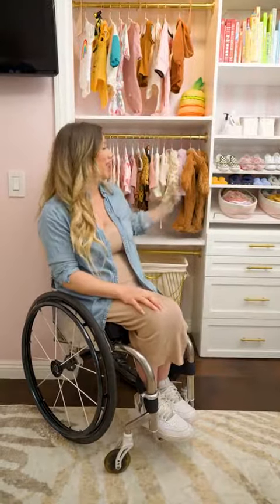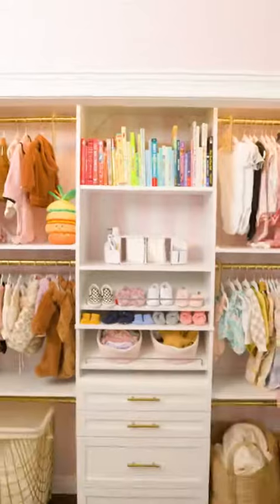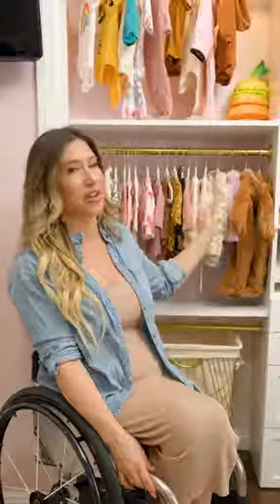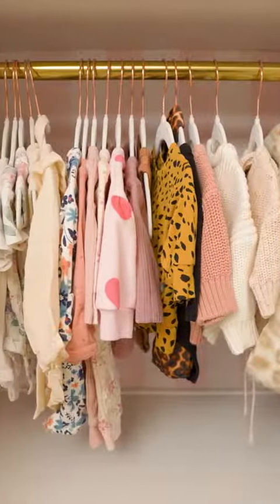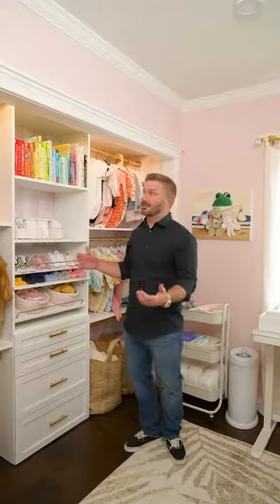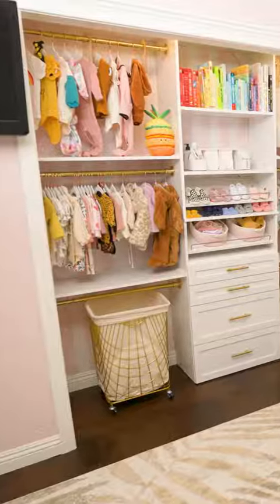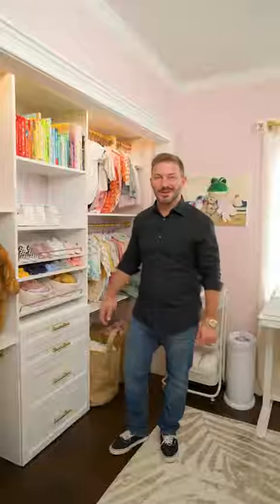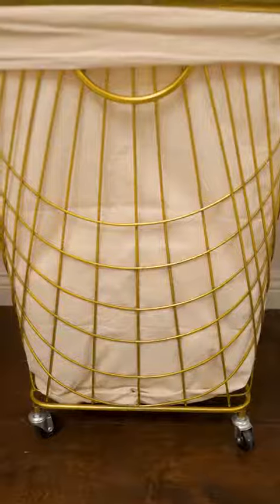So behind me we have the amazing closet that Jay worked super hard on. The wallpaper looks incredible — it matches the room perfectly. We also have all of the clothes she's using currently at my eye level and accessible to me. Putting the closet from Lowe's together was actually kind of easy with the kit they provided. We ordered the wallpaper, which went on relatively easy, and the closet came out great. I also found this amazing hamper for her.